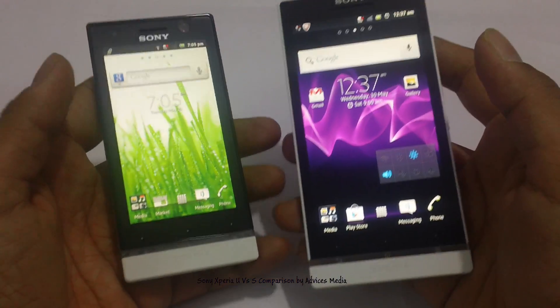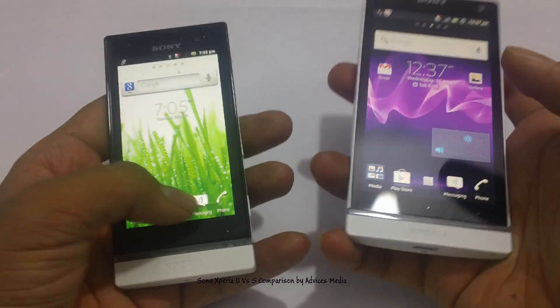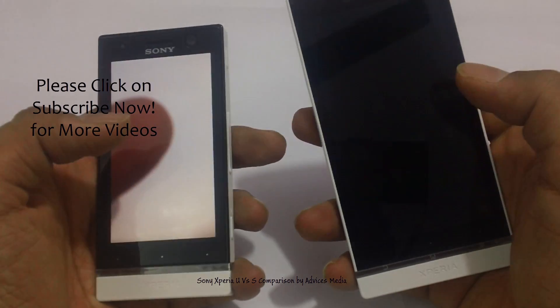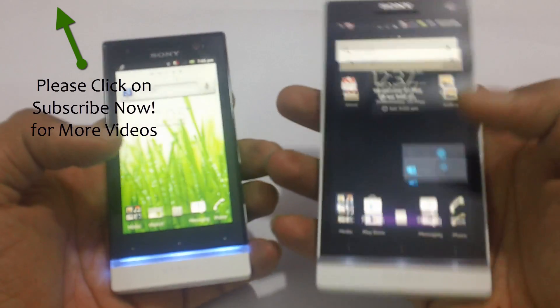So that's a quick comparison of the Sony Xperia U and the Xperia S. In the next video we will be showing you a camera quality demo and how the performance of this device is in detail.